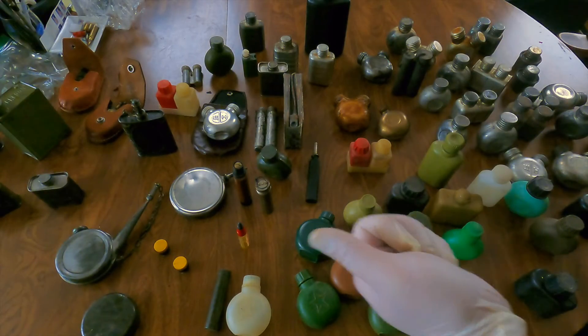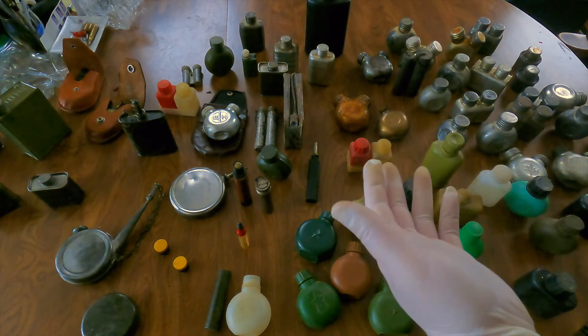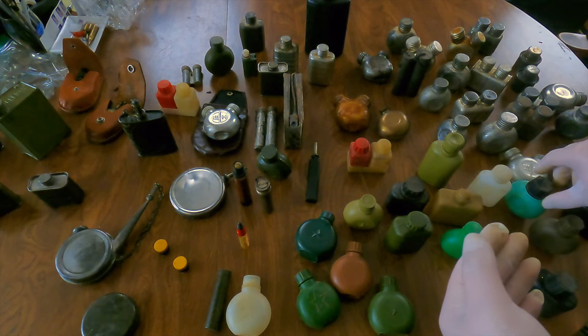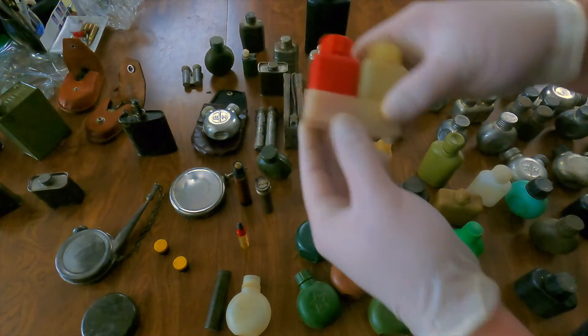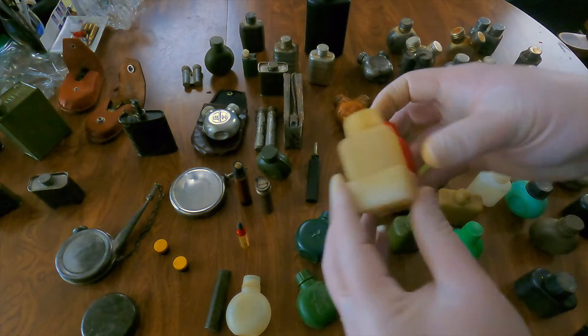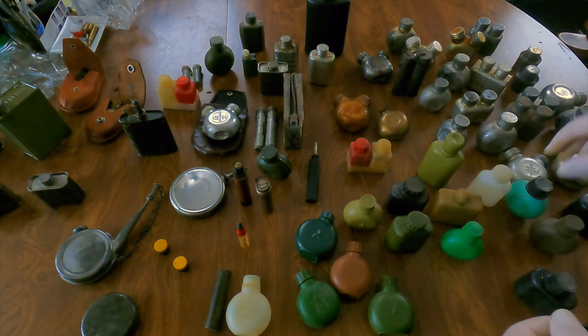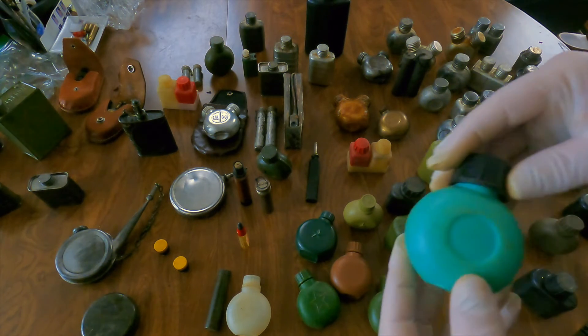A lot of these are really in great shape. Out of the whole collection there are a few that have cracks — these plastic ones I believe are Hungarian. There's a crack in the back; there are a couple of those in the collection. Let's get into some of the other plastic ones.